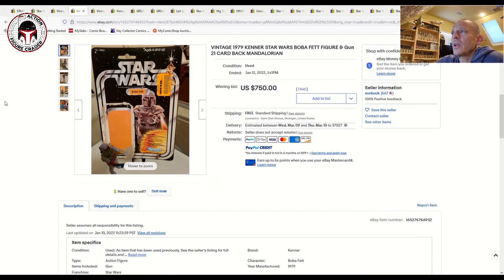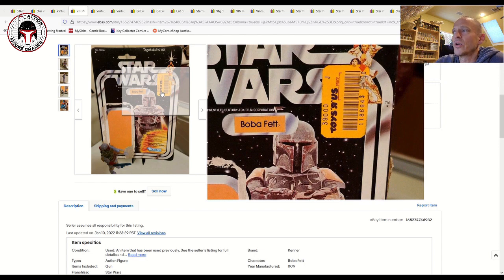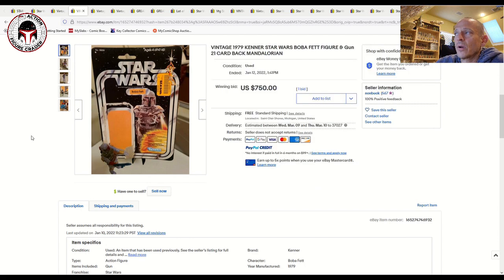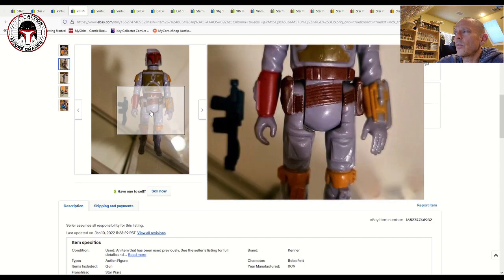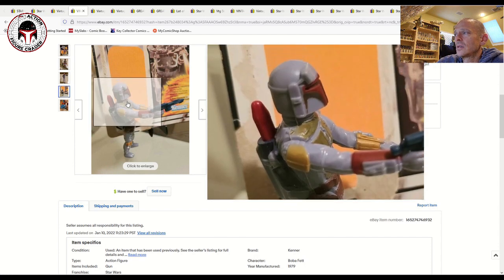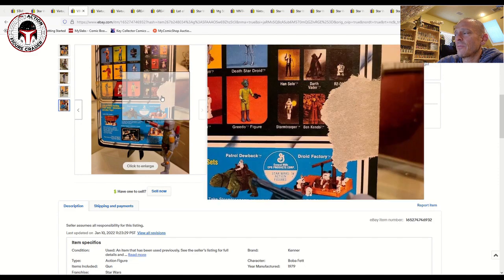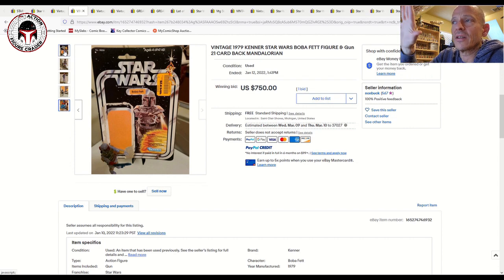Next is a Kenner 1979 21-back card back. It has a Toys R Us sticker, which in my opinion blocks part of the card art — I'd pay a little less for it personally. Nevertheless, it still sold for $750 and did come with the figure. The figure is the dark green chest, typical Hong Kong version, with some light wear — probably around a 75 grade. The card back also wasn't super clean. Someone paid $750 for the figure plus card back, and if you paired a high-grade 85-ish Boba Fett with this card, you could get some pretty big money.